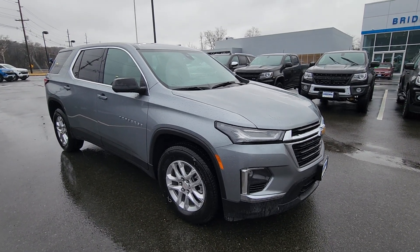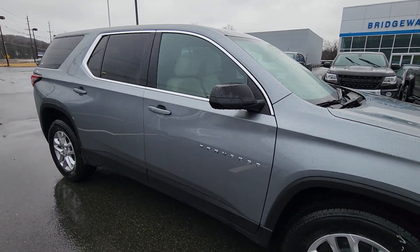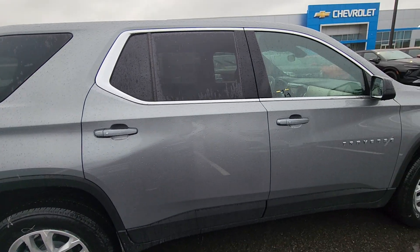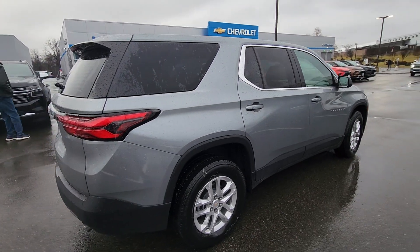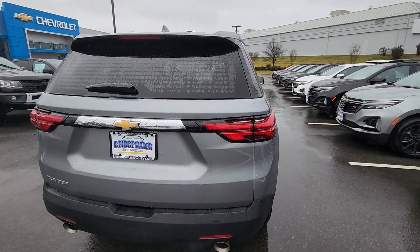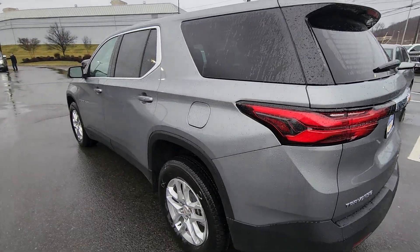Hello, this is Michael Clemens from Bridgewater Chevrolet. I had received your inquiry on this LS Traverse. I saw in your comments you wanted to make sure this vehicle is still available. We do have this vehicle currently available, ready for you to come down and test drive. Just let me know a good day for you to come in — I'll have the vehicle ready up front for you with the key at my desk.